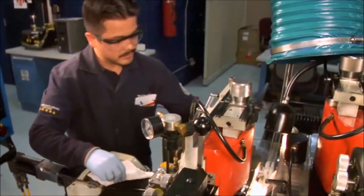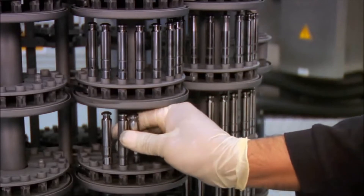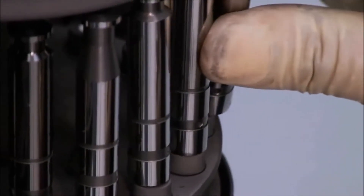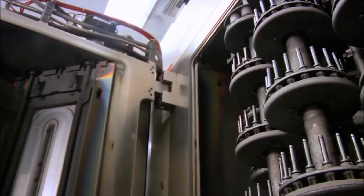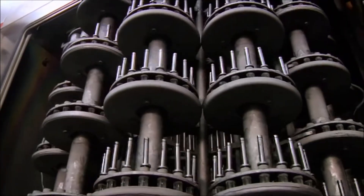Plungers are restored using a physical vapor deposition salvage process. After parts are finish-ground to ensure straightness and roundness specifications are met, this advanced process allows us to apply a precise thickness of coating to enhance plunger surface hardness and wear resistance. This coating process was developed by Cat Reman and has been introduced as an improvement to our new injector manufacturing processes as well.